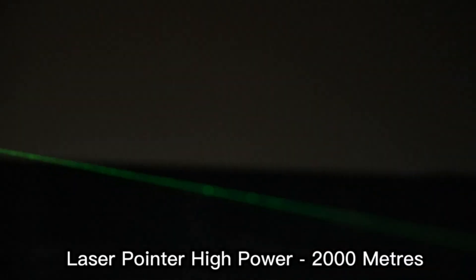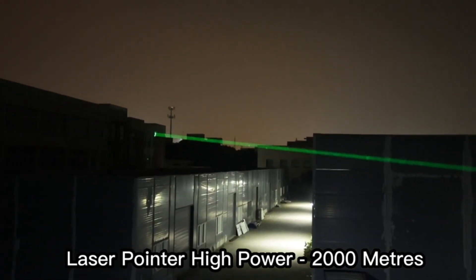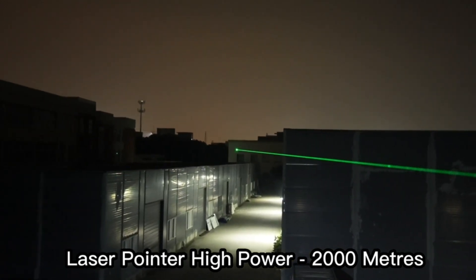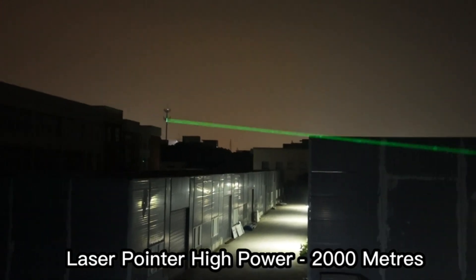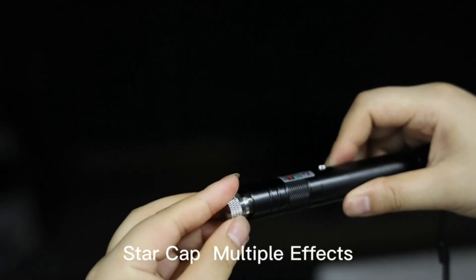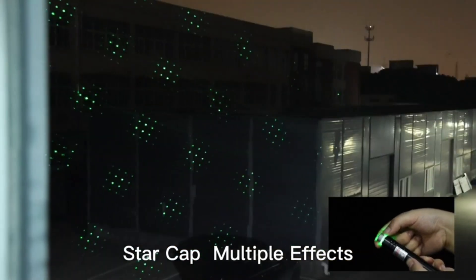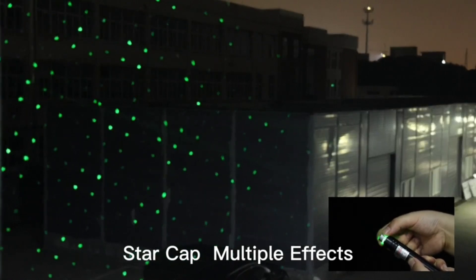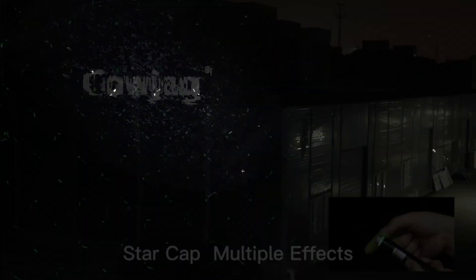And here's the kicker — no need to hold batteries. This green marvel charges up via USB. Just unscrew the back and plug it in. Easy peasy! Beyond being your wilderness companion, it's also your go-to for presentations, stargazing, hunting, camping, or even entertaining your furry friends. Just a heads up: keep it away from the kiddos and remember to charge it up when not in use to keep that battery life in check. Safety first, my friends.